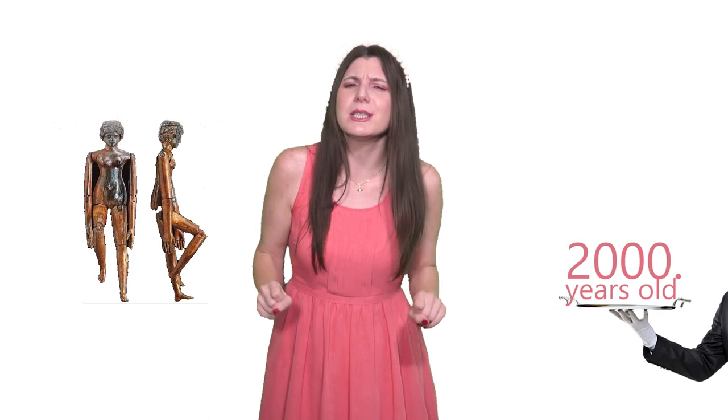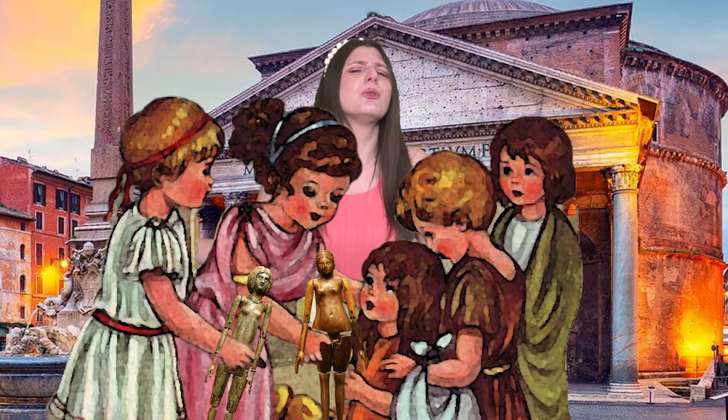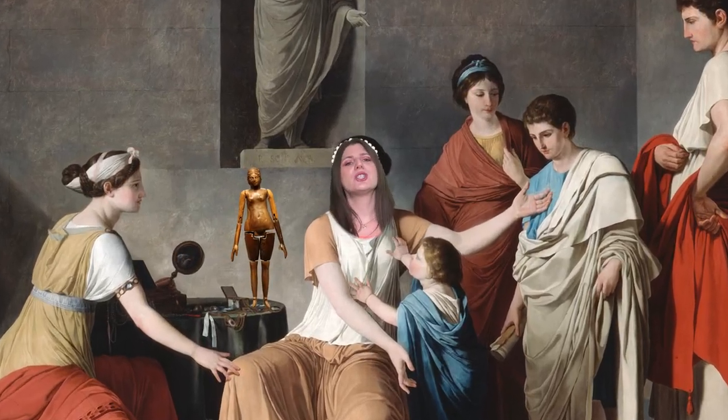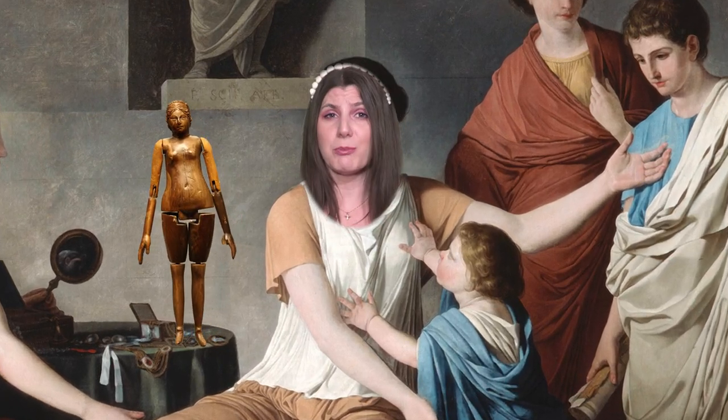If you saw this doll, would you think that it was 2,000 years old? These were the toys of wealthy Roman girls. They were made from ivory and they resembled upper-class adult Roman women. Other models could have been made from bone, cloth, or ceramics, and they could vary in size and style. All of them served to prepare girls for their future roles as mothers and wives.